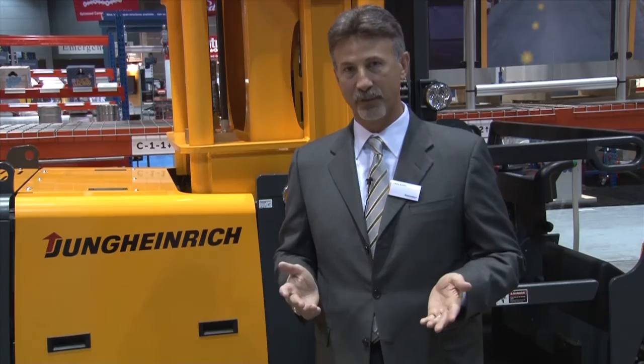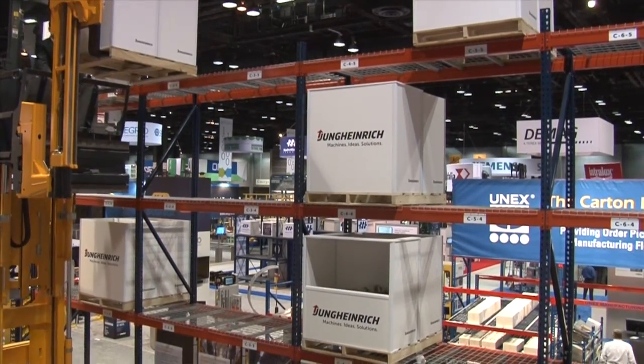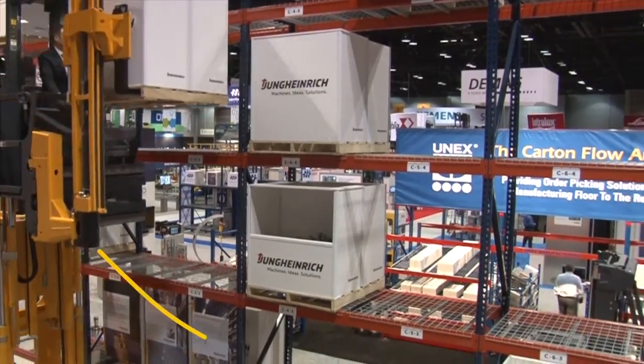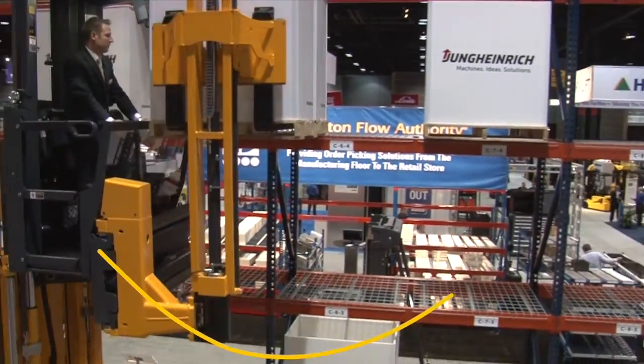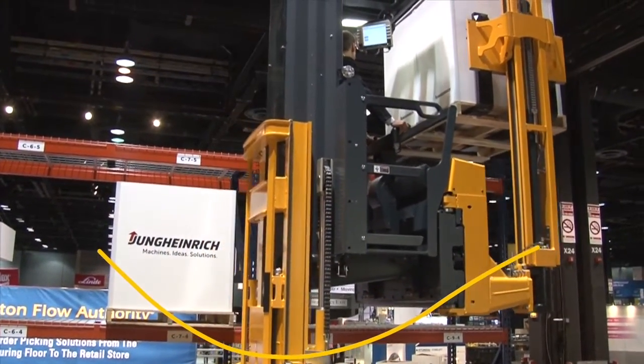Another good example of how warehouse navigation takes the guesswork out of productivity is the bathtub curve. This operator has just picked his order at the top rack location and the next location is also at the top of the rack. When he moves the throttle, the truck decides to drive and lower since it can move faster at a lower lift height.